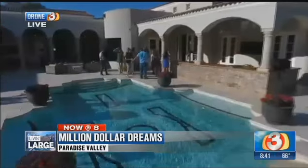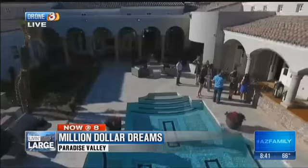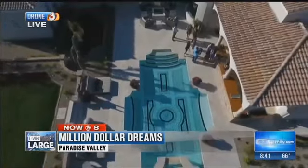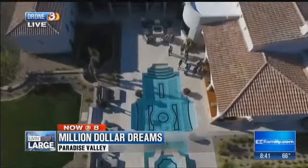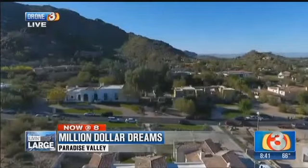Good morning, Arizona. Our drone footage of this beautiful Paradise Valley neighborhood right against Camelback Mountain. It's really prime Arizona real estate, and you're going to enjoy the views from above and the lifestyle that you could be indulging in inside.